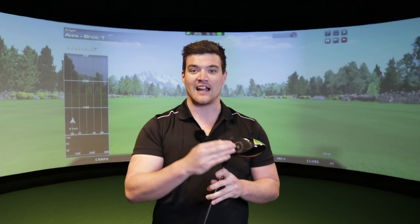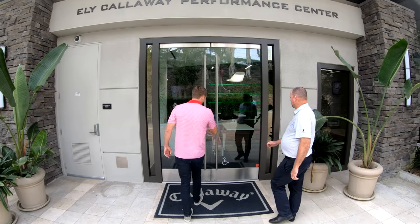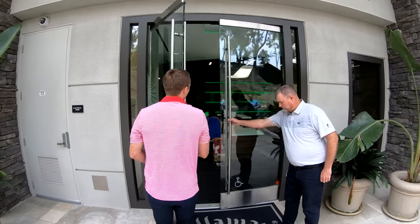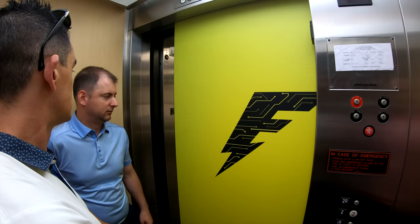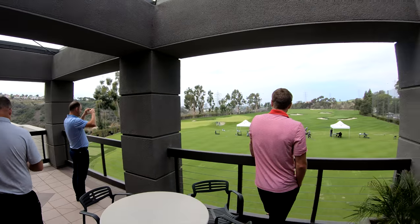If you took this flash face out of the driver and put it in a standard driver without jailbreak, it wouldn't work. This is designed specifically to work as a team with the jailbreak technology. Pretty cool. So I first saw the Epic Flash at the Callaway Performance Center in Carlsbad, California — name drop — and I've got to say, I was like, whoa. That is pretty cool.